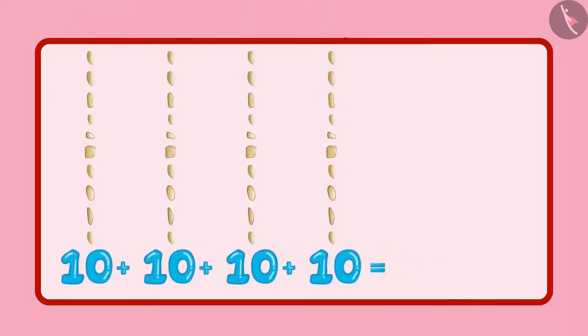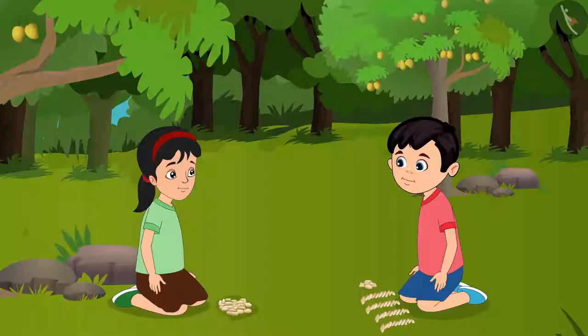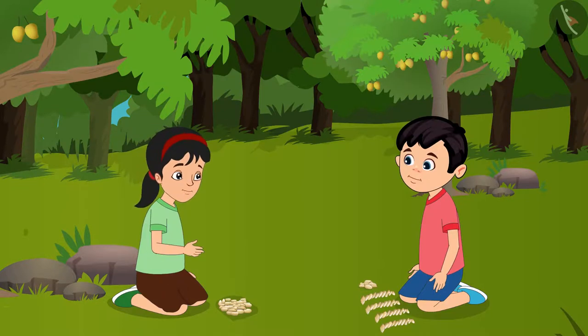Pinky, I have 4 groups of 10 each. So, 4 groups of 10 each means you have a total of 40 stones. Pinky, look here — there are 5 other stones too. We have not counted them. Alright, Chotu, now let us count them too.